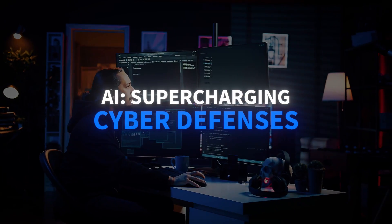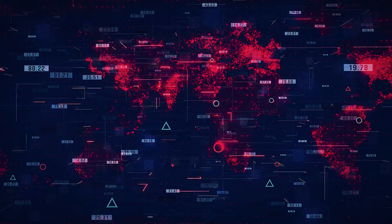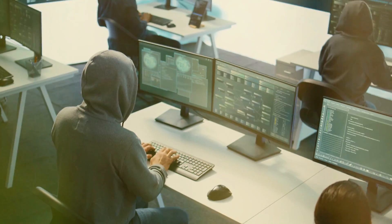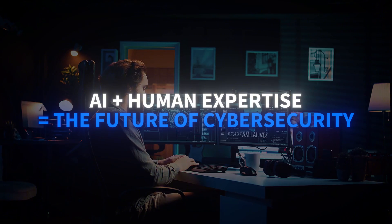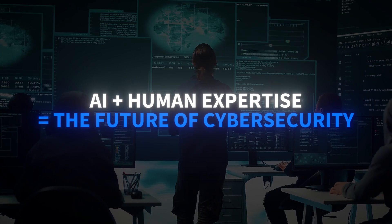For a fascinating twist: artificial intelligence. Far from replacing cybersecurity engineers, AI is becoming their most powerful ally. AI-driven tools can analyze vast amounts of data to detect anomalies and potential threats at speeds no human team could match. In fact, a large majority of cybersecurity pros see AI as a critical efficiency booster. This allows human experts to shift from routine monitoring to more strategic high-impact work — advanced threat intelligence, designing resilient security architectures, and orchestrating complex incident responses.